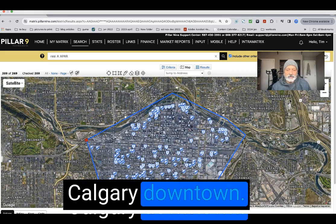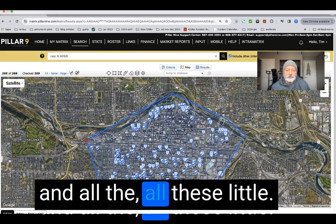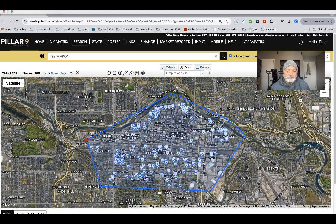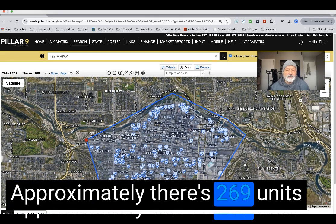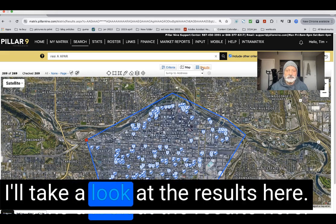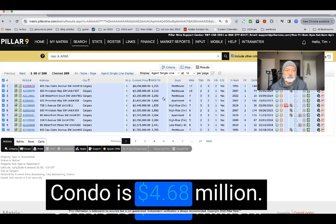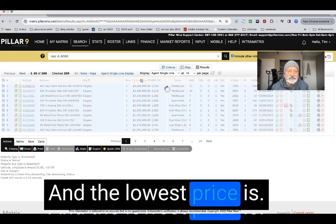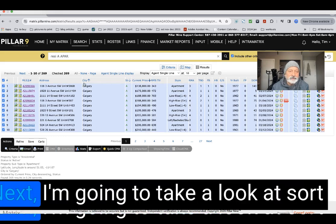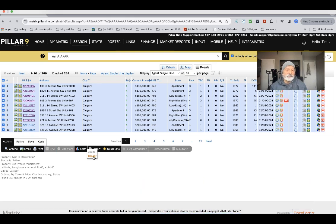This is a map of Calgary downtown — the blue line is the border, and all these little triangles are condos for sale in the downtown area. There are approximately 269 units for sale right now. Looking at the results, the highest priced condo is $4.68 million dollars and the lowest price is $138,000.